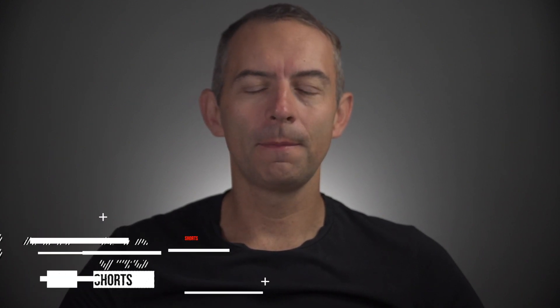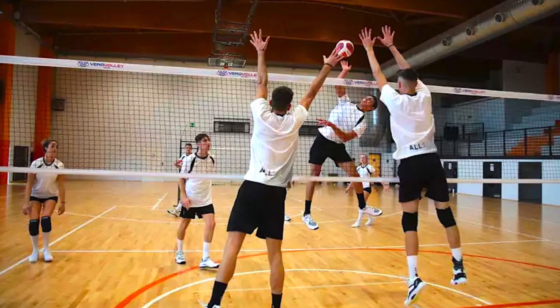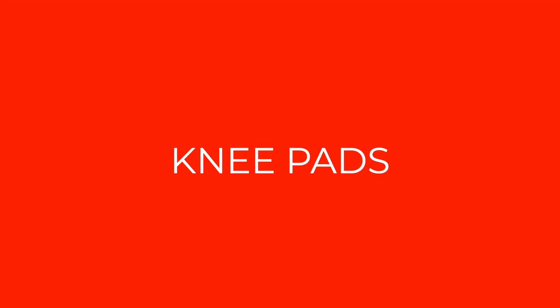Decent shorts cost between $10 and $40 and are usually a bit cheaper than a t-shirt because they require less material. When considering buying shorts or leggings for volleyball, think about having several pieces that you rotate during the week for practices. Spending two practices sweating in one pair of shorts is not a very appealing idea, so change your shorts after every workout.